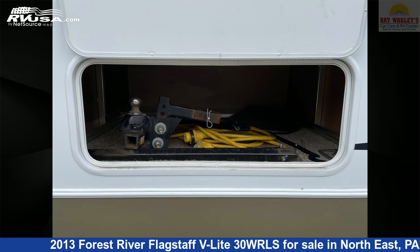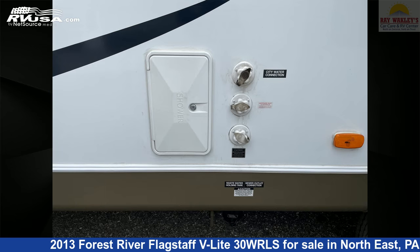Additional features include CO detector, smoke detector, water heater, external shower, LP detector, and 43 gallons fresh water capacity.